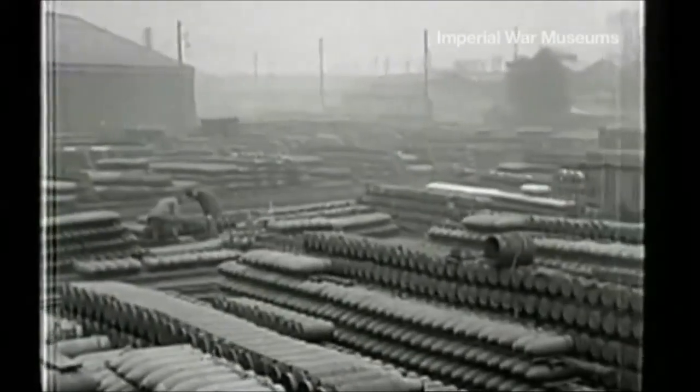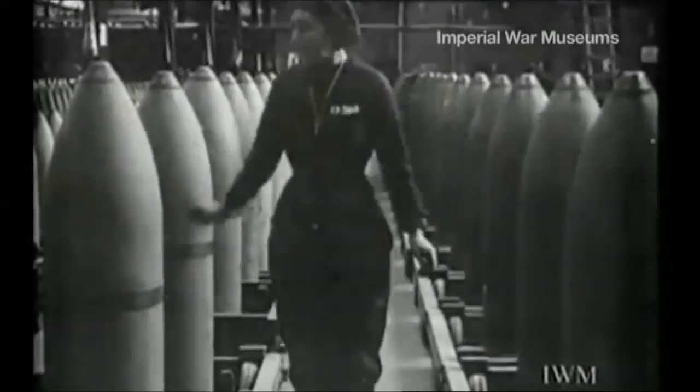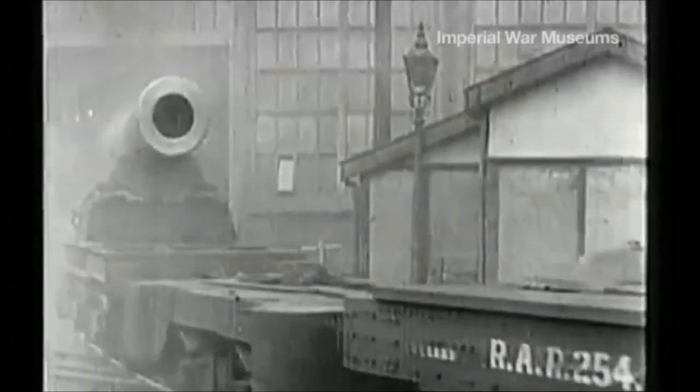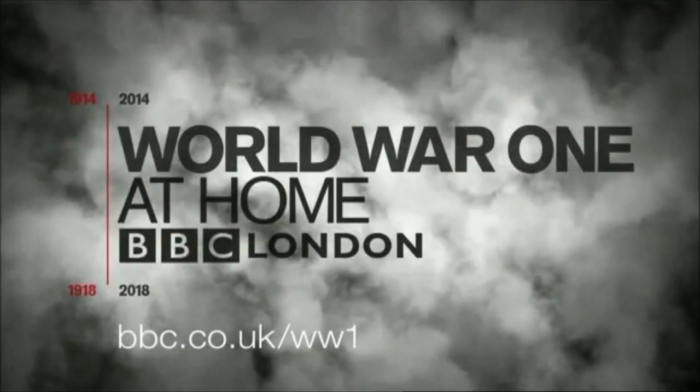I don't think there's any doubt that the Arsenal will have to go down as the United Kingdom's greatest ever factory. An extraordinarily important site, which really should not be forgotten. And there's plenty more on the impact of the First World War — just go to bbc.co.uk/WW1.